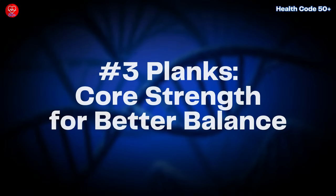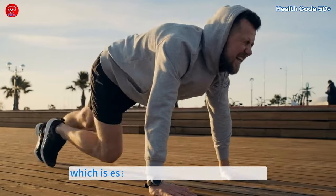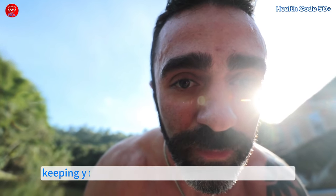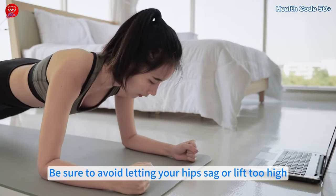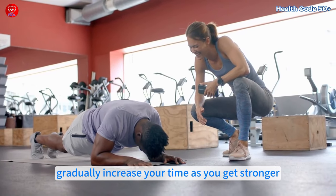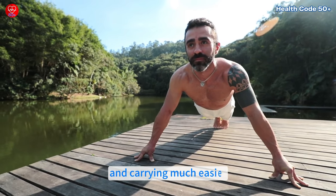Number 3: Planks — core strength for better balance. Planks are a go-to exercise for building a strong core, which is essential for balance and stability. To do a plank, support yourself on your forearms and toes, keeping your body in a straight line from head to heels. Be sure to avoid letting your hips sag or lift too high. Start by holding the position for 15 seconds and gradually increase your time as you get stronger. Planks improve posture, reduce the risk of falls, and make daily activities like lifting and carrying much easier.